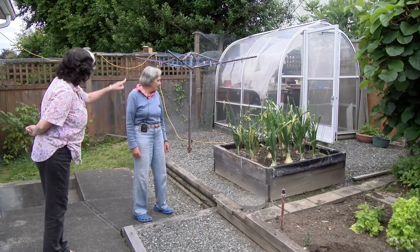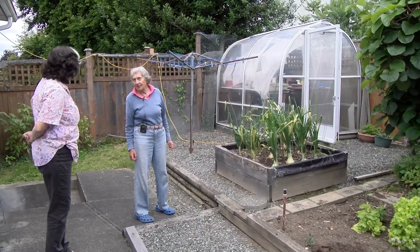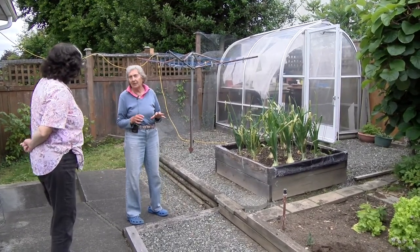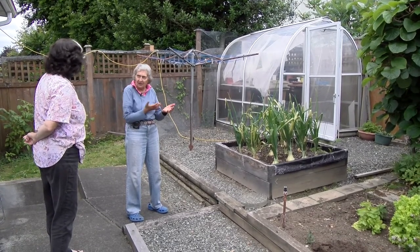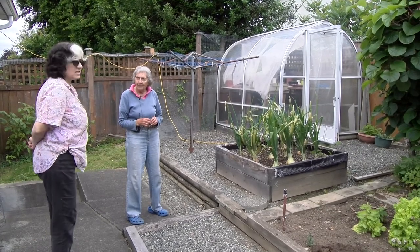This is the little greenhouse where I start all my seedlings. I have a fan heater in there — I don't heat it constantly but I can keep the frost out. For my seeds I have heating pads underneath to keep the soil warm.